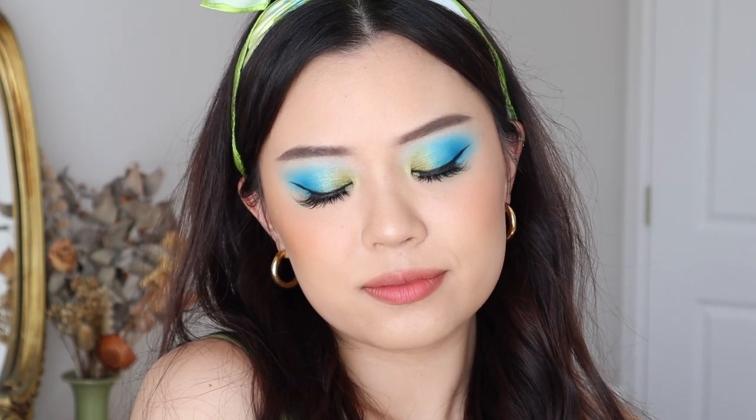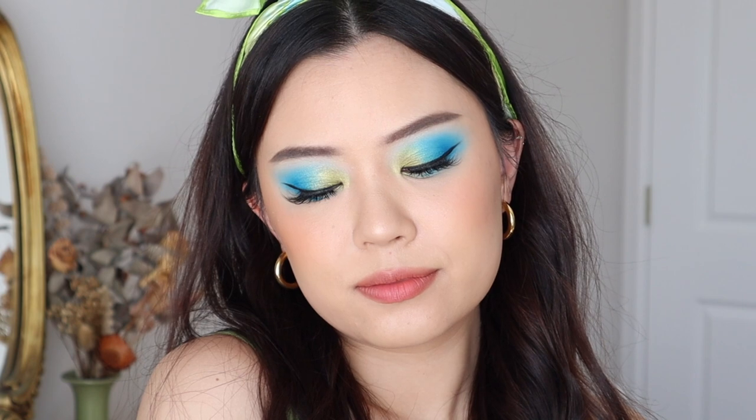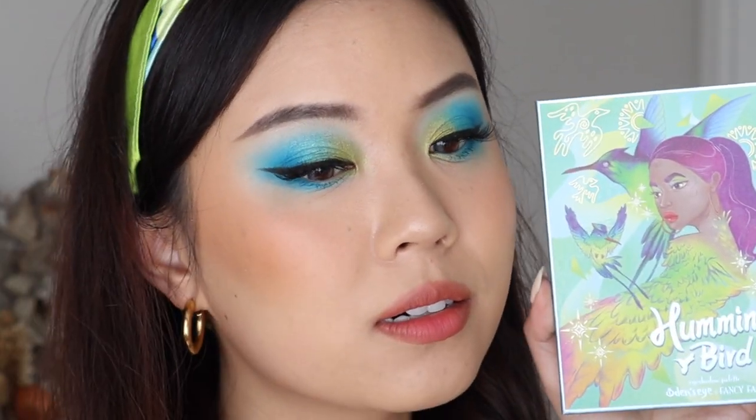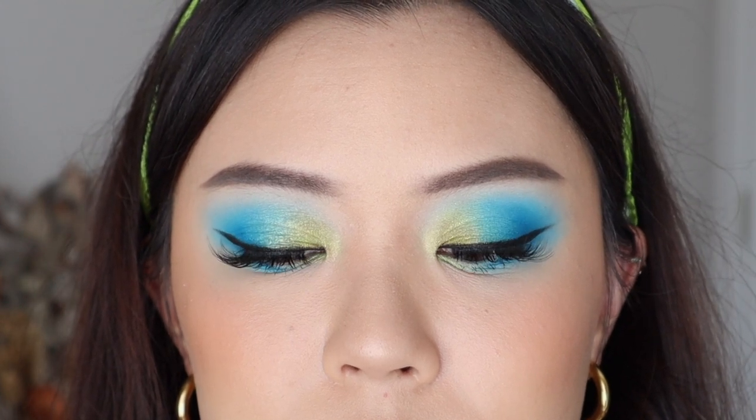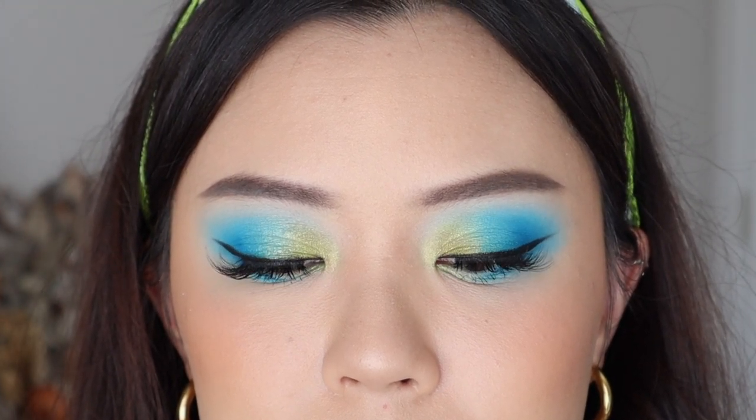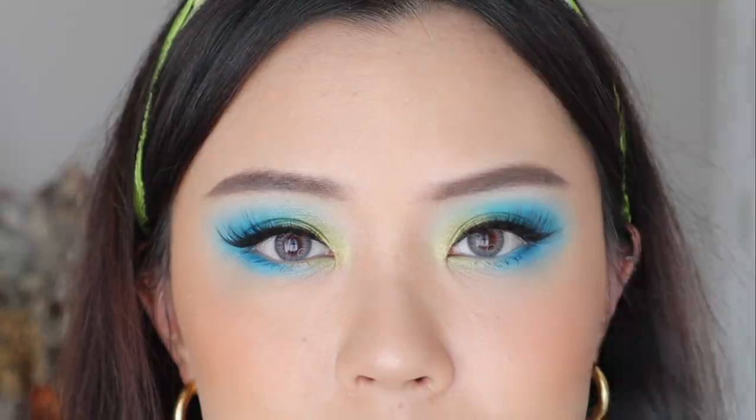I love how this eye look turned out — it's so much fun, so bright, so vibrant. I love how I'm just matching with the palette as well. I think this palette is absolutely stunning. I can't wait to use it more and create more color combos with it. A big congrats to Tina for this palette.